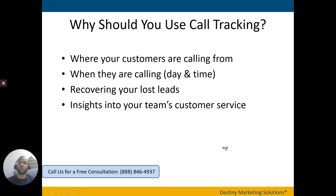Call tracking helps you understand where your customers are calling from. Maybe you target five different areas around your office location, but over the course of a few months you notice you're getting calls from a sixth area. This might be an indication that there's demand for your services there, and you might need to add that area on your website or do some networking in that area to establish a stronger foothold.